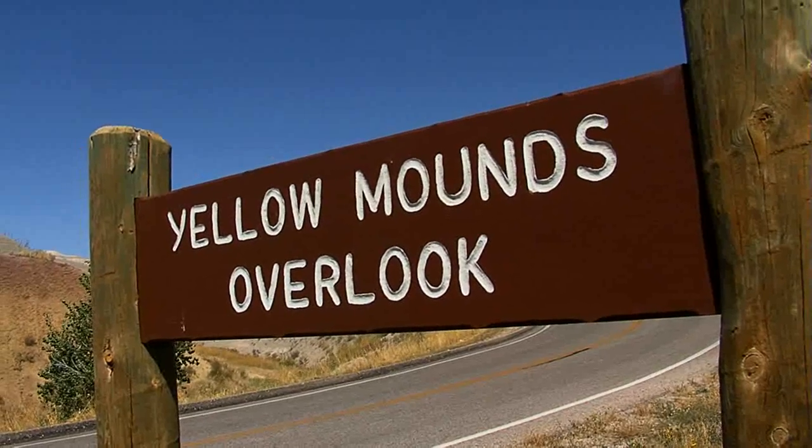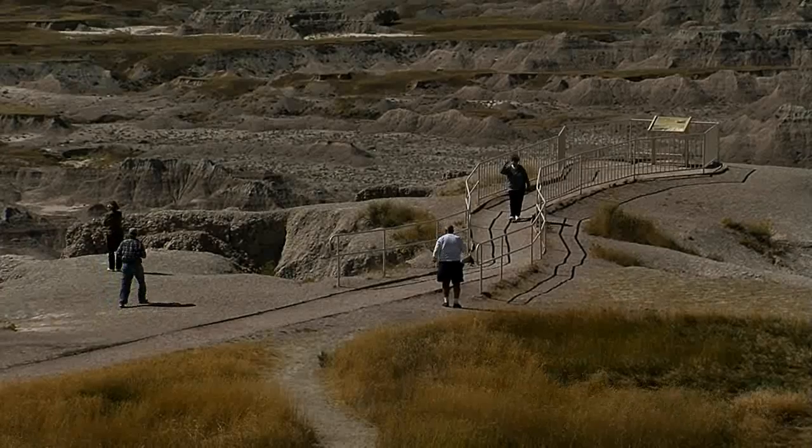So what are some of the highlights? What are we going to see today? We're going to see the Yellow Mountains Overlook, we're going to the South of the Pinnacles Overlook. Right now we're near the Fossil Trail and we may even go for a hike.